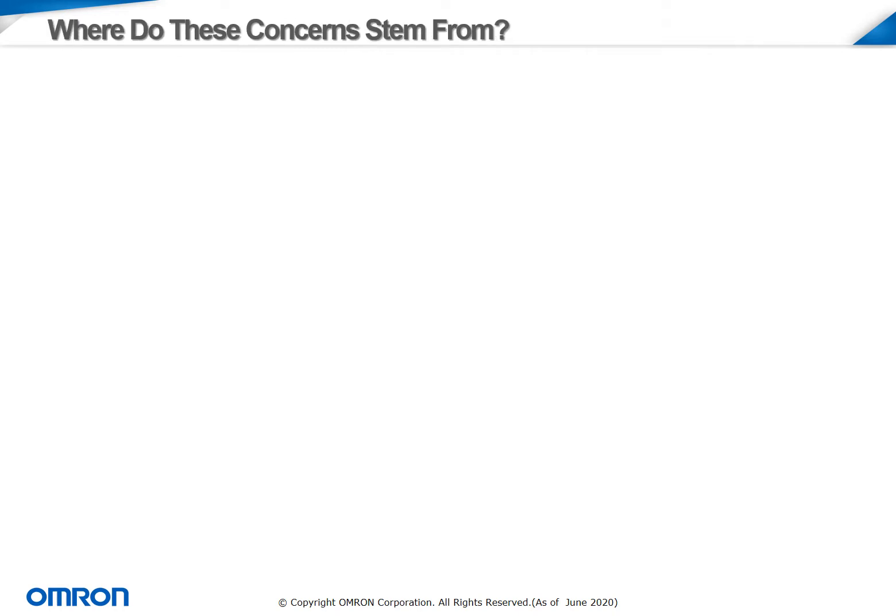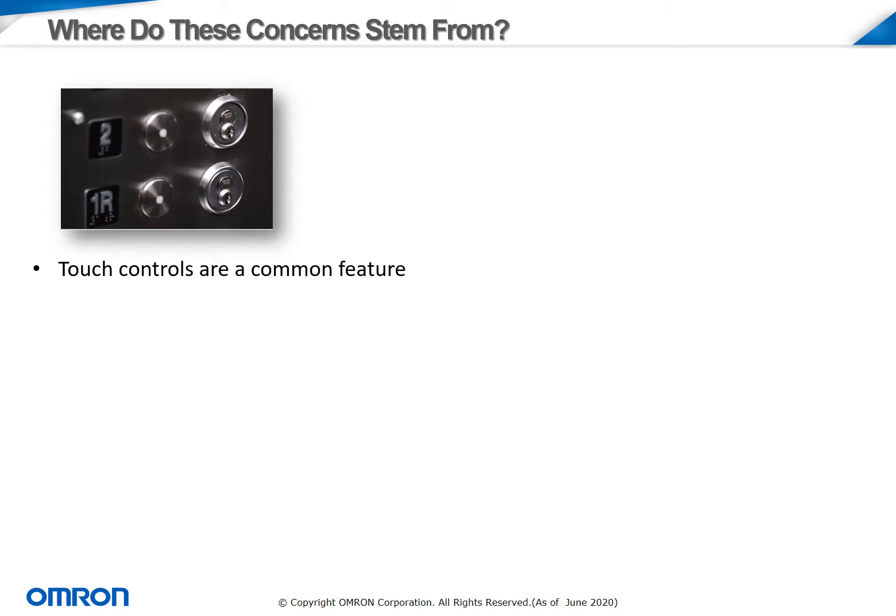So where are these concerns stemming from primarily? We can really begin at touch controls. These are an incredibly common feature on many commercial and industrial appliances — switches, buttons, handles, etc. It's undeniable that in many industries we are working with our hands, whether it be on the back end typing and handling products, or on the front lines of manufacturing operating equipment, and even day-to-day just entering rooms and offices. On products utilized by the public, and not just certain employees, there's an even greater increased risk in the spread of harmful germs and bacteria.